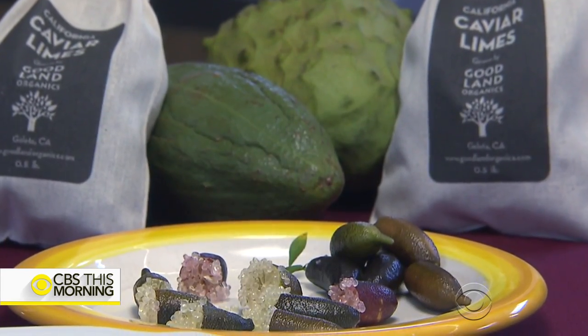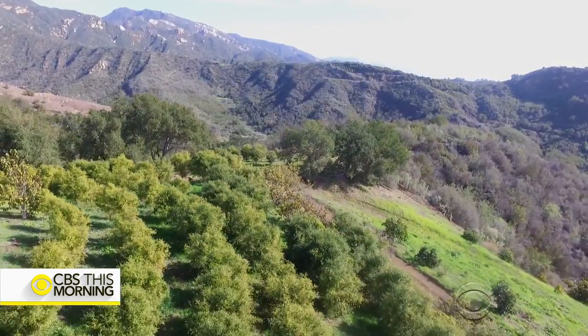Reporting for CBS This Morning, Ben Tracy, Santa Barbara, California. Back in the studio, anchors react positively, with one joking about whether it could keep the banana in her purse from going brown. They agree the technology is a real game changer, and express curiosity about trying the caviar limes featured in the story.